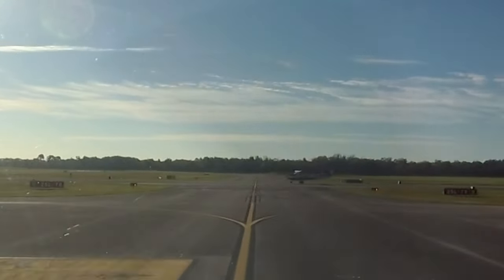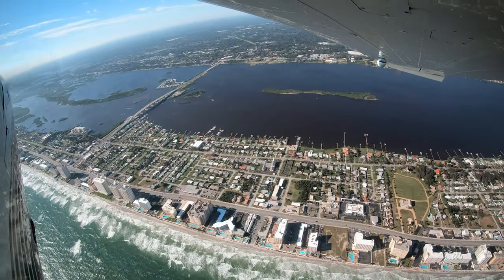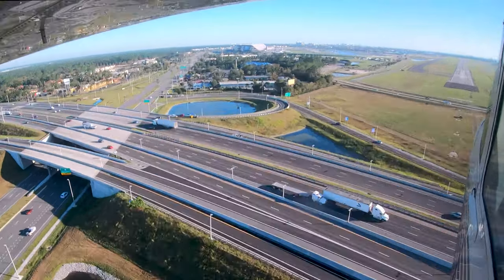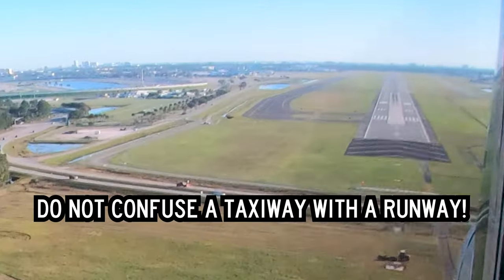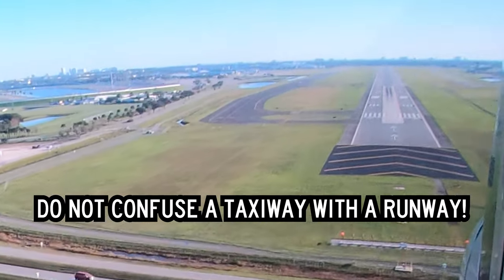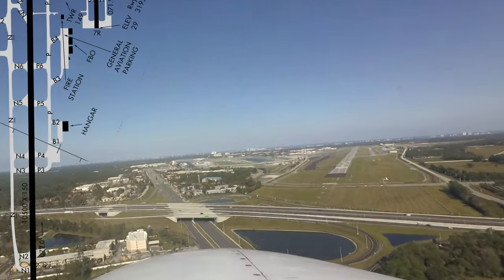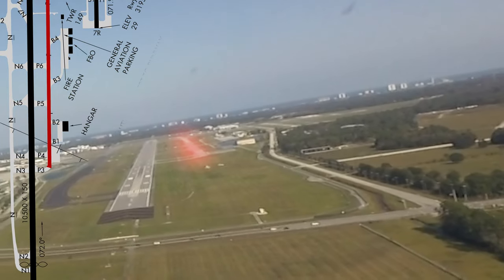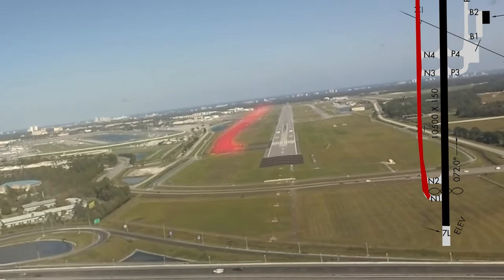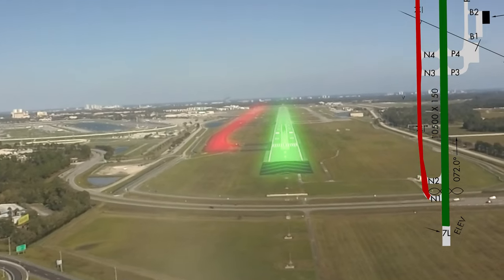Though the airport has its fair share of challenges on the ground, the primary issue for pilots at Daytona Beach International Airport concerns the misidentification of taxiways as runways from the air. This is due to numerous parallel surface configurations. Specifically, aircraft inbound from the south have mistaken Taxiway Papa for runway 7R. In addition, Taxiway November is often mistaken for runway 7L/25R when on final.